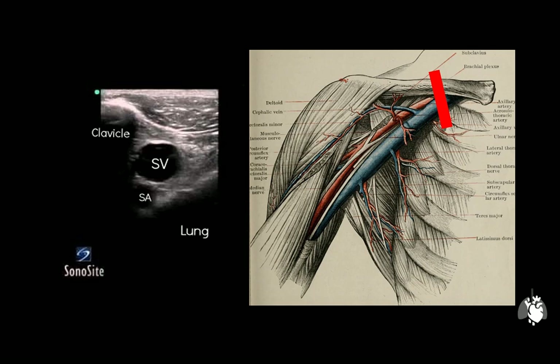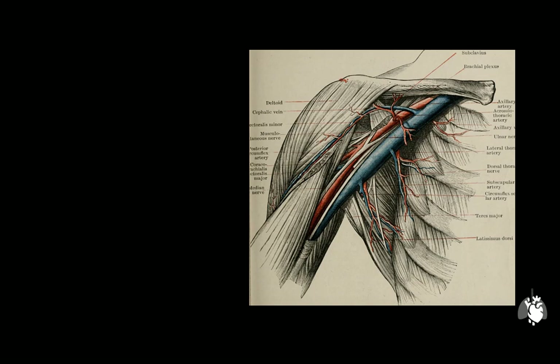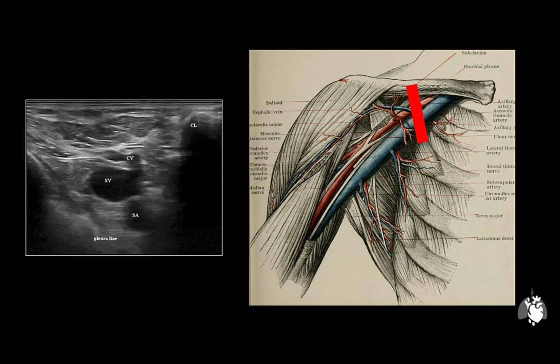Looking at still pictures from this view, we can identify the clavicle, the subclavian vein, the subclavian artery, and very importantly, the pleural line. The probe is then moved slightly more lateral until the cephalic vein comes into view. In this next still image, identify the clavicle, subclavian artery, subclavian vein, and pleural line — noting that the cephalic vein is the only difference. In ultrasound terms, this denotes the start of the axillary vein as you move more laterally.